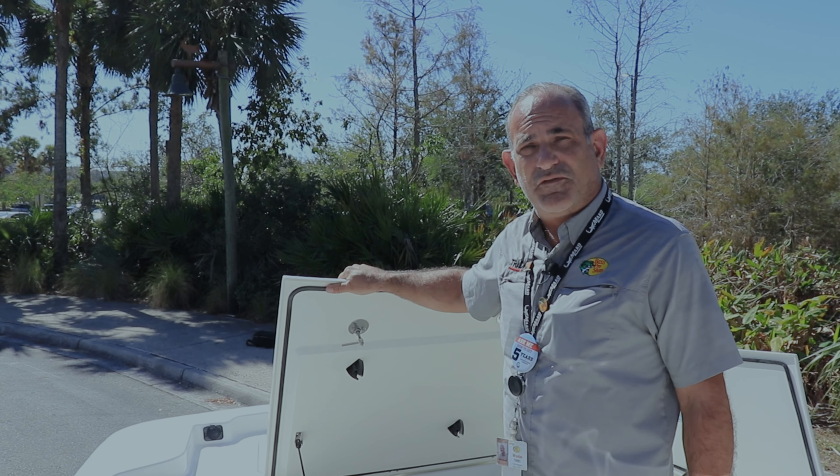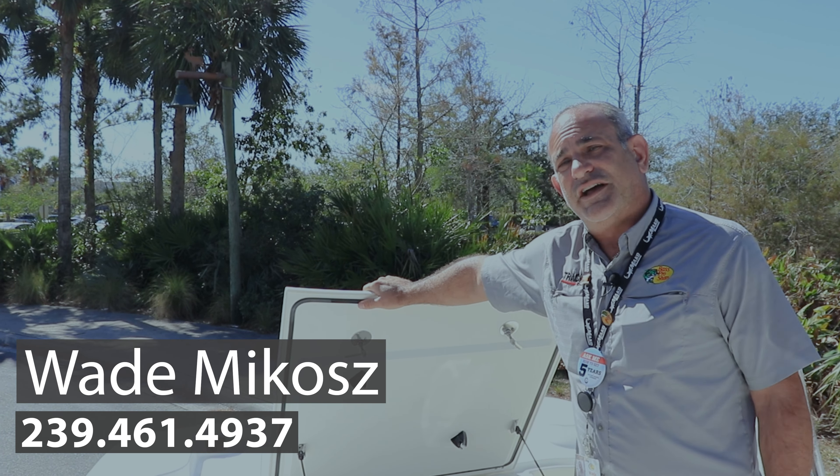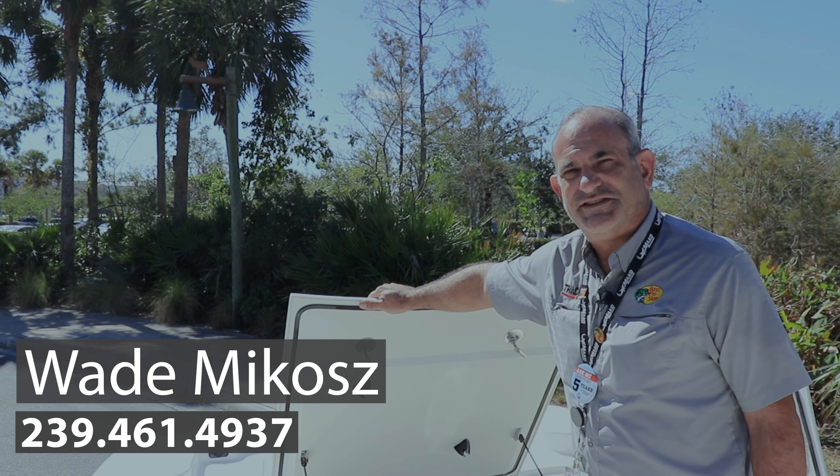Come on down to Bass Pro Fort Myers Tracker Marine. Come see Wade. My direct line is 239-461-4937. I'd love to have you — I'd love to show you all about the 19cc skiff.